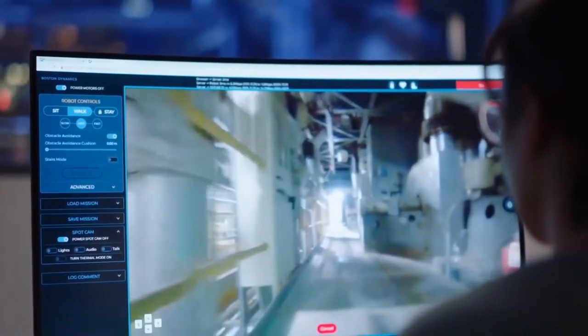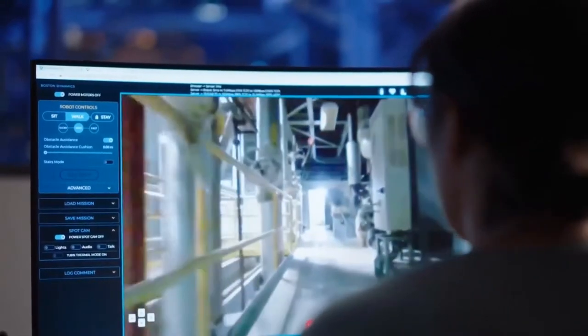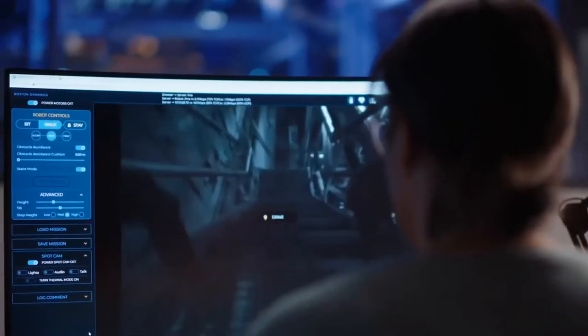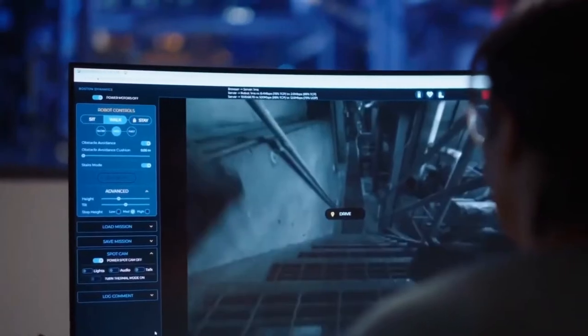Scout can be used to take Spot anywhere you would go on your site. Navigate graded floors, tight corridors, obstacles, and stairs, all with ease. You can use a keyboard or a third-party joystick controller to give Spot instantaneous commands like move left, right, forwards, or backwards. With Touch2Go, you can also click on a location in the environment and Spot will automatically navigate there.